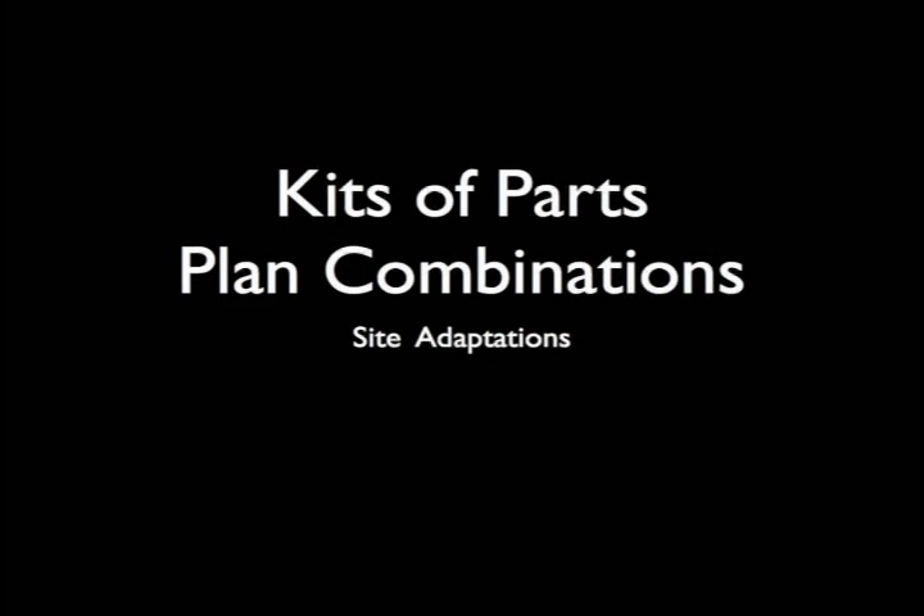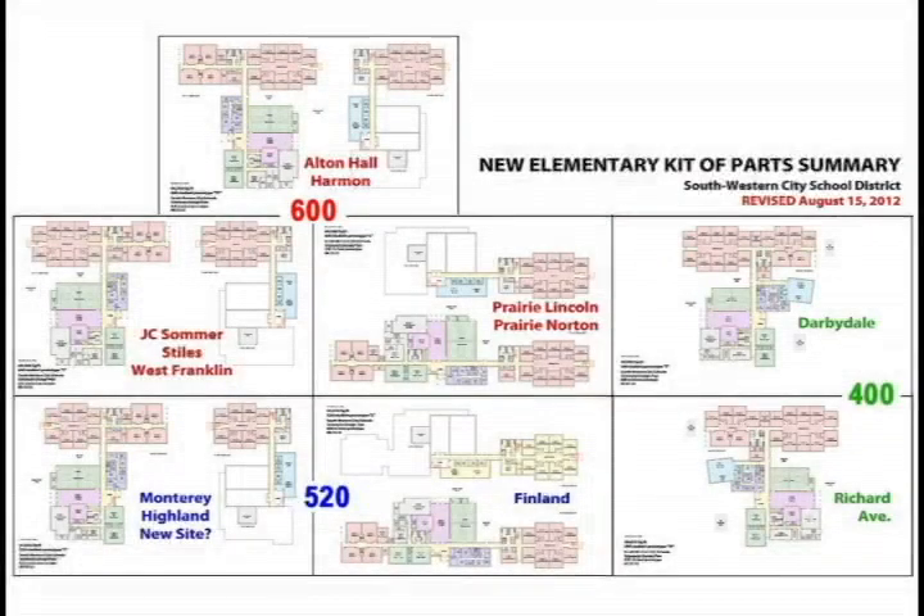We have three models of schools: a 600-student elementary — seven of those; a 520 — four of those; and two 400s (technically 399s) to meet our numbers. Every classroom wing in every 600-student building is identical. The way each wing joins with the core of the building depends on the site orientation — which direction the building needs to front based on road access, bus drives, and so on. With three 600s, two 500s, and two 400s in our kit of parts models, we're able to adapt to all 13 sites.